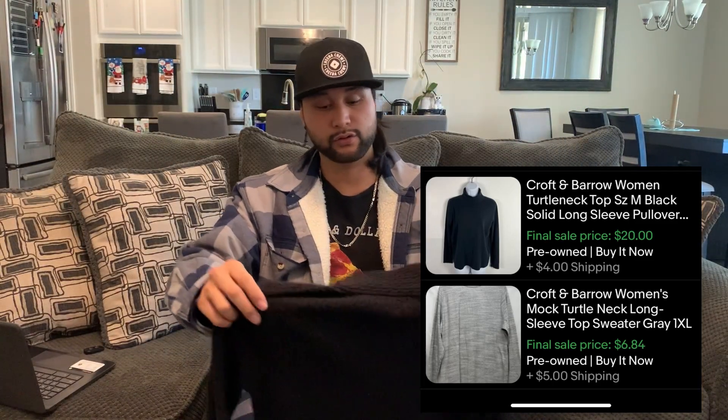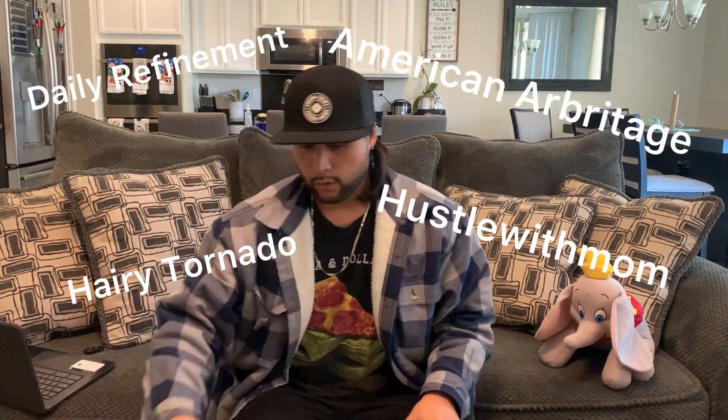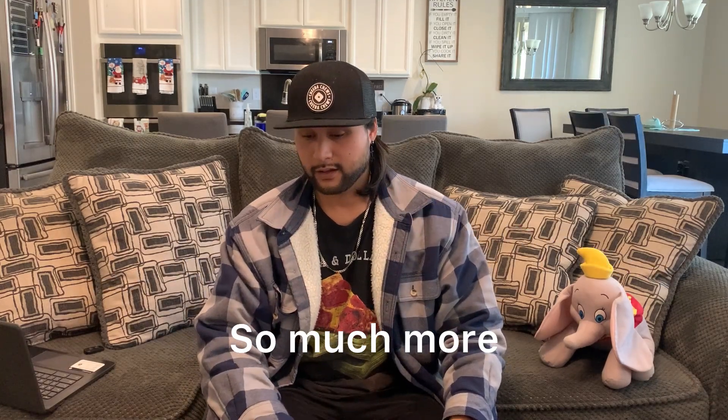Croft and Barrow — very high sell-through rate in the 90-day period. Very common to find if you really know what you're looking for. I didn't even know the name of half of these items if it weren't for these kinds of videos, if I'm going to be honest. So you learn and you apply and you just keep doing it, and then you realize that the information you're learning is actually helping.